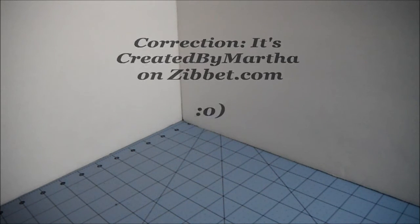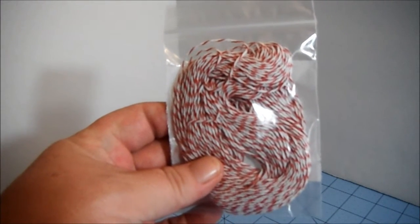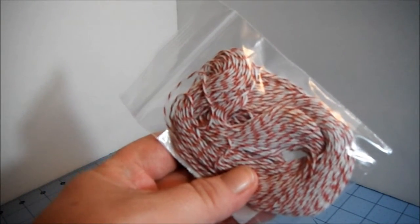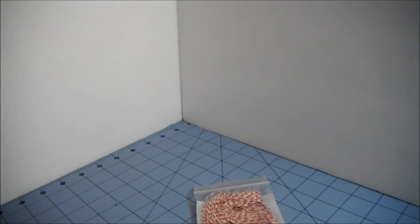She had some awesome deals on Baker's Twine. That's what I originally went to her shop for, and I had to send her a message and say, 'Are you sure that's the right price for that amount of Baker's Twine?' She said yes, absolutely. So let me show you the Baker's Twine that I got. I picked up the red and white, and there's 25 yards of this, and it was $1.50. $1.50 for 25 yards of Baker's Twine — that's amazing.